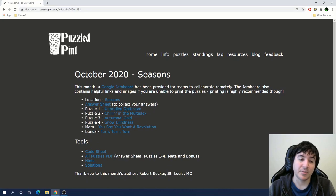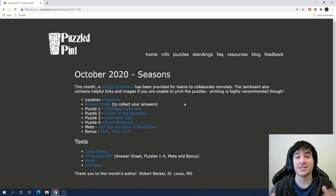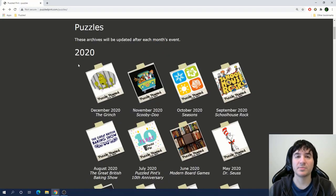Many sets have a bonus puzzle or two associated with them as well, so there's really tons of puzzling to do. These puzzles tend to be on the easier side, so I'm going to try to complete an entire set in just this one video. I'm going to be working on the puzzle set from December of 2020, which is themed after the Grinch. So let's get to it.